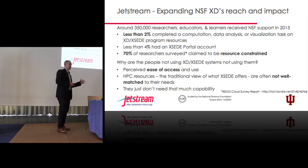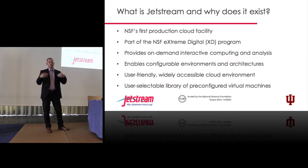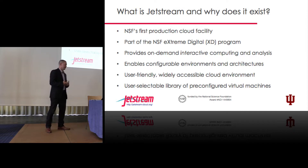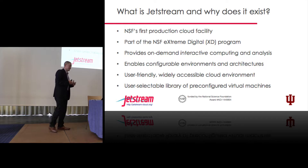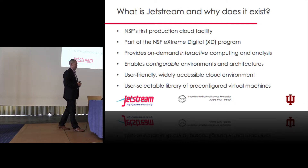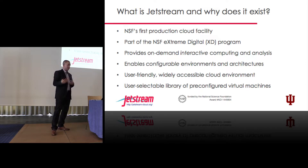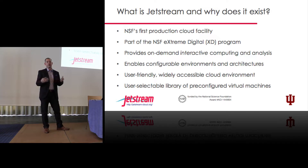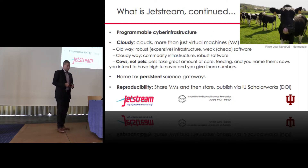Those are the people we're trying to target with Jetstream. It's a production cloud facility. We're aiming not to do research into cloud environments, but to provide a cloud environment for domain scientists. The real question at proposal time was: can this be done, and can it be done with OpenStack? It wasn't assured, but it has been done and has worked quite well. We're trying to provide on-demand resources, configurable environments, and users can select the images they want to run. It is a virtualized environment.